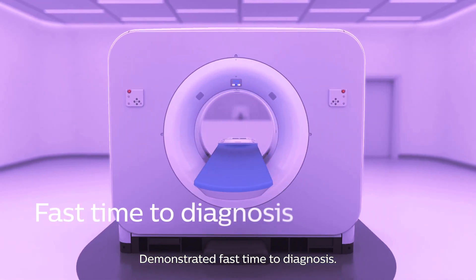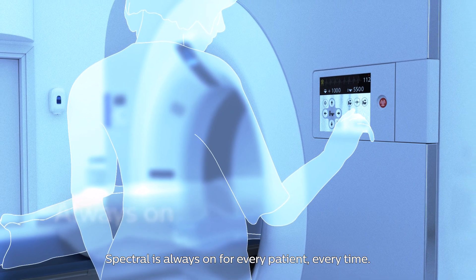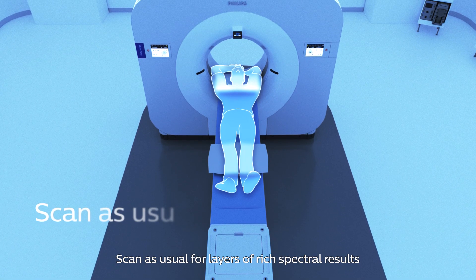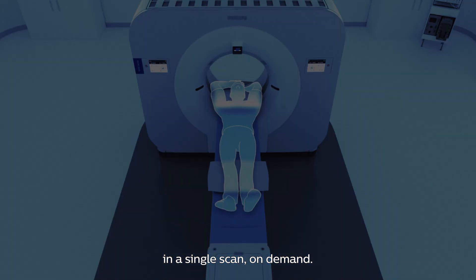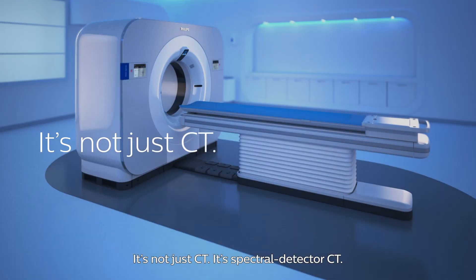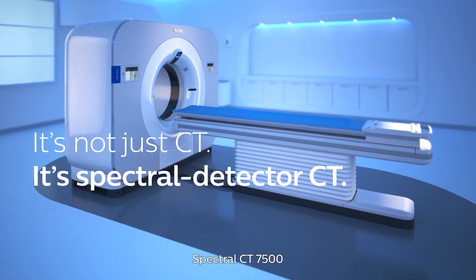Demonstrated fast time to diagnosis — spectral is always on for every patient, every time. Scan as usual for layers of rich spectral results in a single scan, on demand. It's not just CT, it's spectral detector CT. Spectral CT 7500.